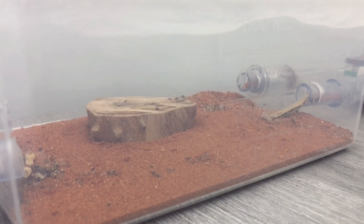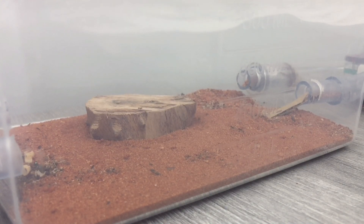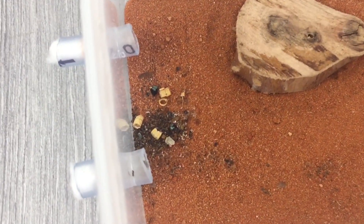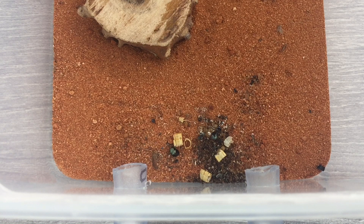But despite the size of the outworld, the ants still seem to reach every corner of it and have definitely made it their own. To the left of the outworld is a large brown pile — this pile is actually the ants' graveyard and rubbish pile, where all the ants end up after they've died and where all pieces of food that can't be consumed by the colony go. This is a great sign that the colony is well established in this setup.